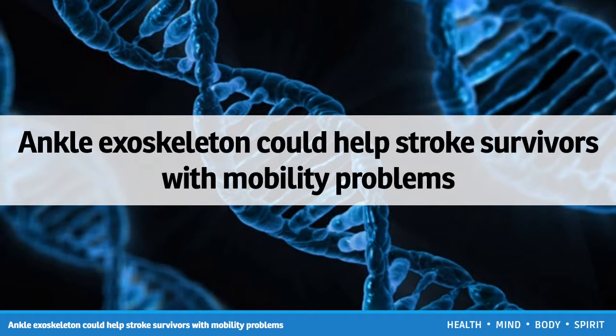Hello, you are watching an interesting video about an ankle exoskeleton kit that helps stroke survivors with mobility problems.